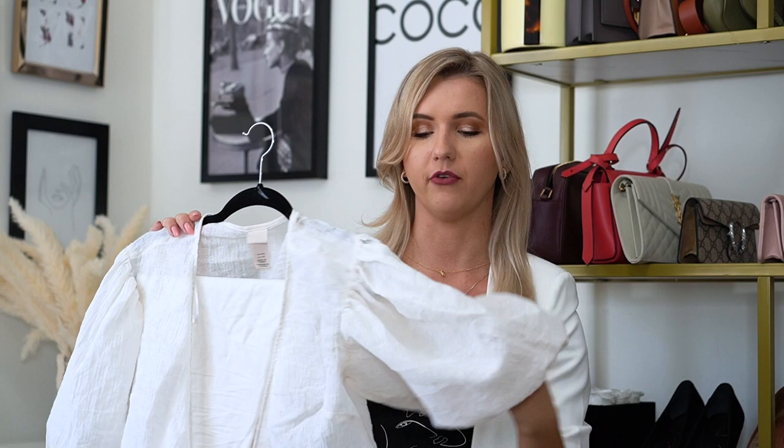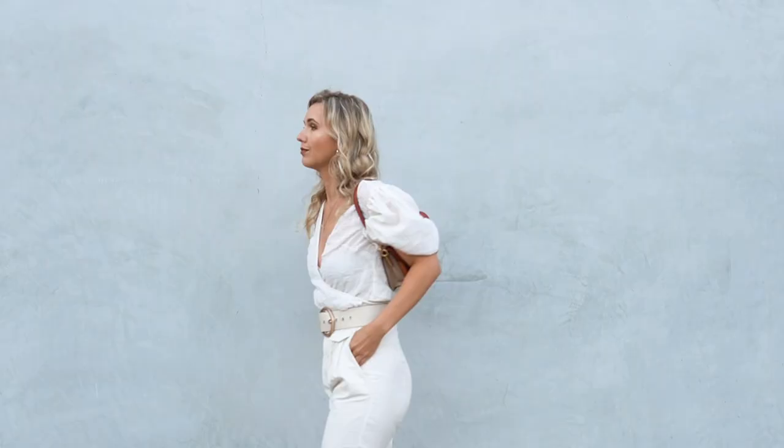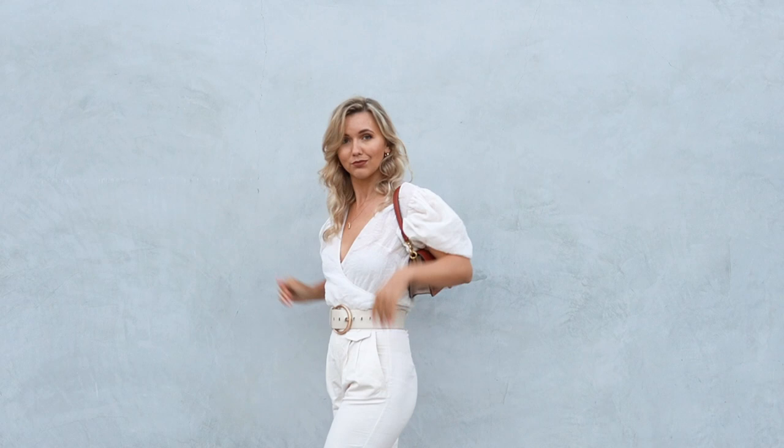Outfit number five — another pants outfit, and I would say it's the most casual one. On top I'm wearing this absolutely gorgeous wrap top from H&M that I got last year. I absolutely think it looks like a designer item; I love the sleeves. I paired it with this pair of pants from Mango — I also got them last year. I really like these pants, I wore them a lot last summer, and I really like this cream color.